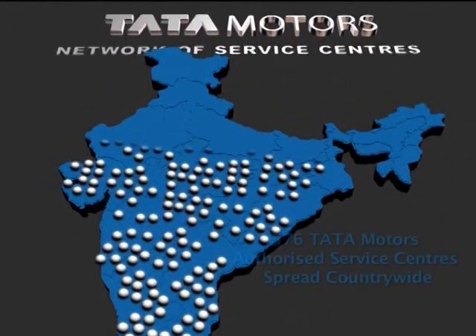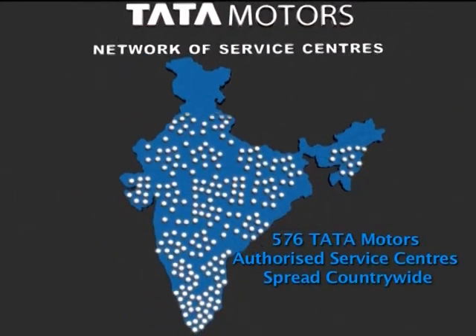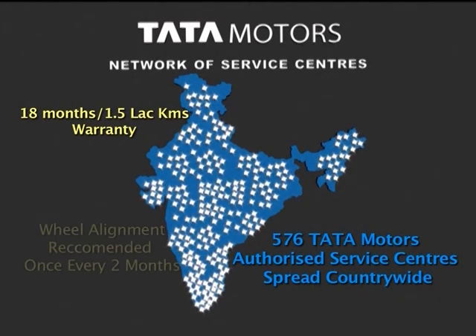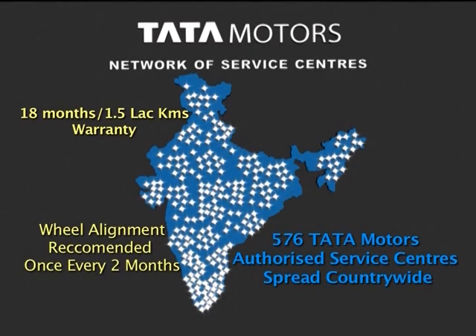The Tata Winger is covered by Tata Motors' large and efficient service network with 18 months or 1.5 lakh km warranty, which offers the best after-sale service across the country.